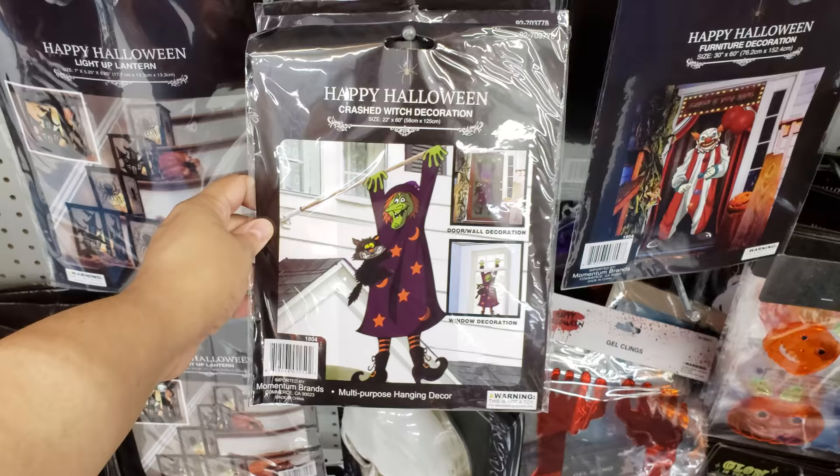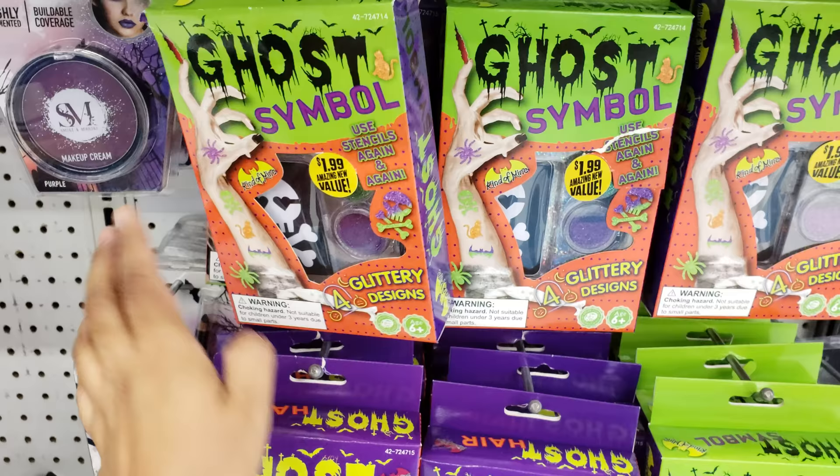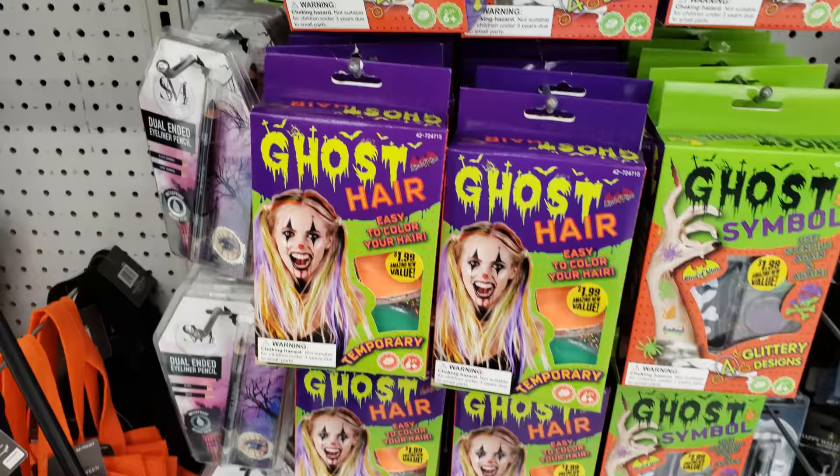Those are neat — look at the witch, they have a clown, and the bloody feet. Ghost symbol. This is like tattoo art with glitter and it has stencils — $2.